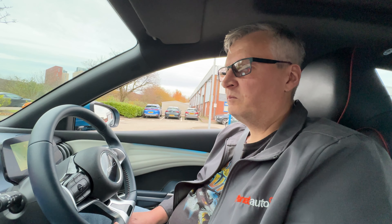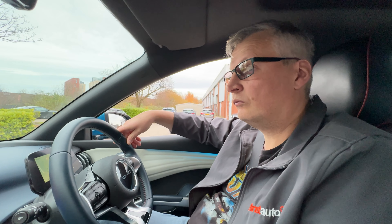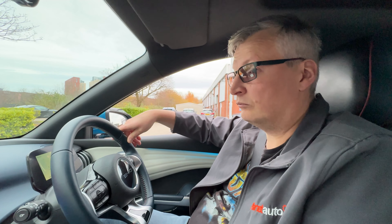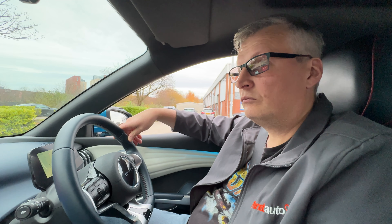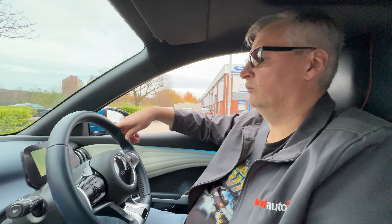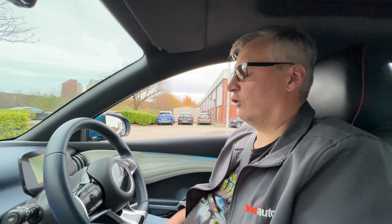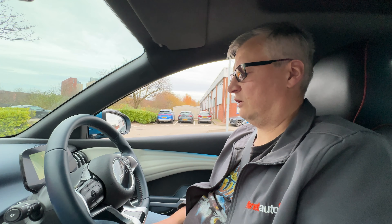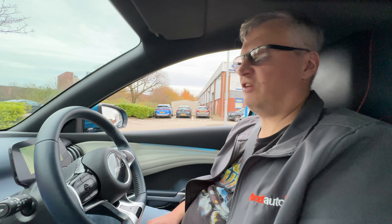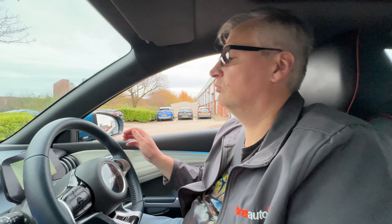The Ford Explorer has its own unique style — not quite what we expected. They've had the Explorer in the US for a long time, so it was exciting to hear it was coming over here, and when we found out it was going to be all electric, that was a great idea. Speaking of all electric, we've got 133 miles of range and our next stop is Blackpool. This is going to be a far more sedate, eco-focused drive.